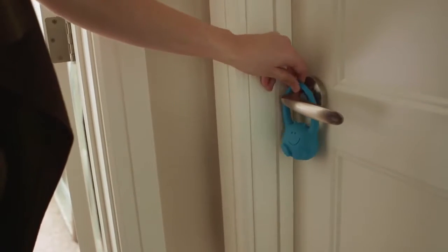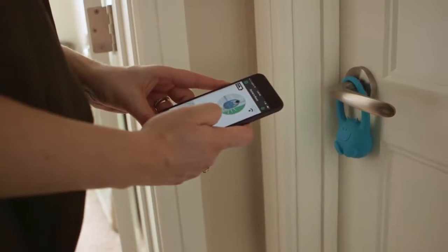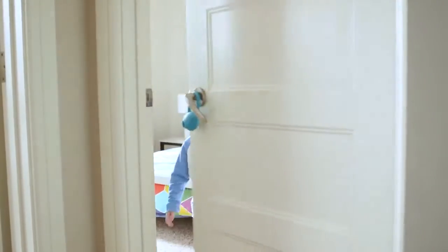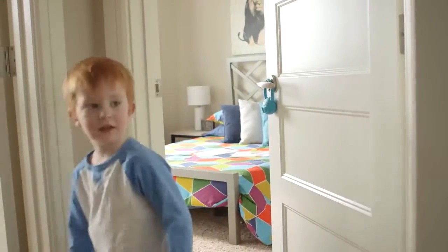Hang Deco on your toddler's bedroom door and set it from the smartphone using the Toddler Monitor app. If your toddler tries to leave their bedroom, the device will sense the motion of the door and send a Bluetooth signal to your smartphone. You will be notified via the Toddler Monitor app if there is movement at the door, and you will know that your toddler is on the move.